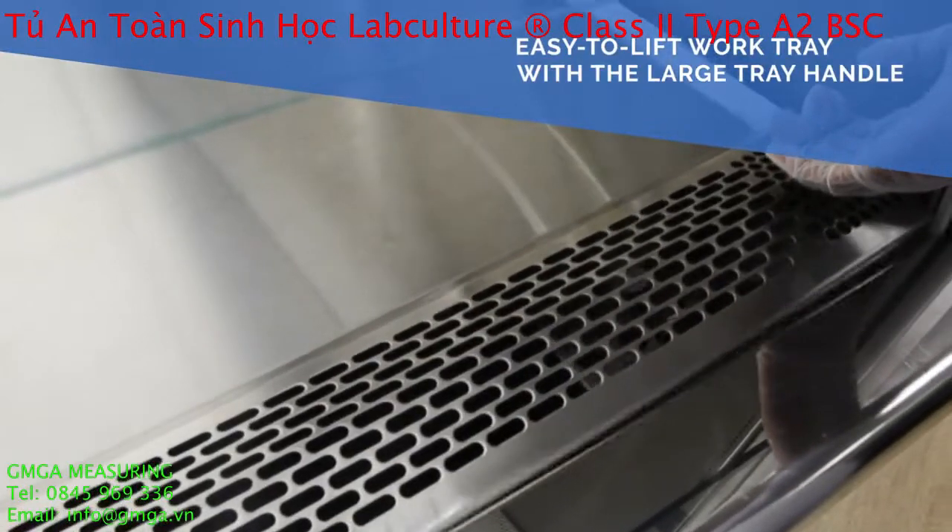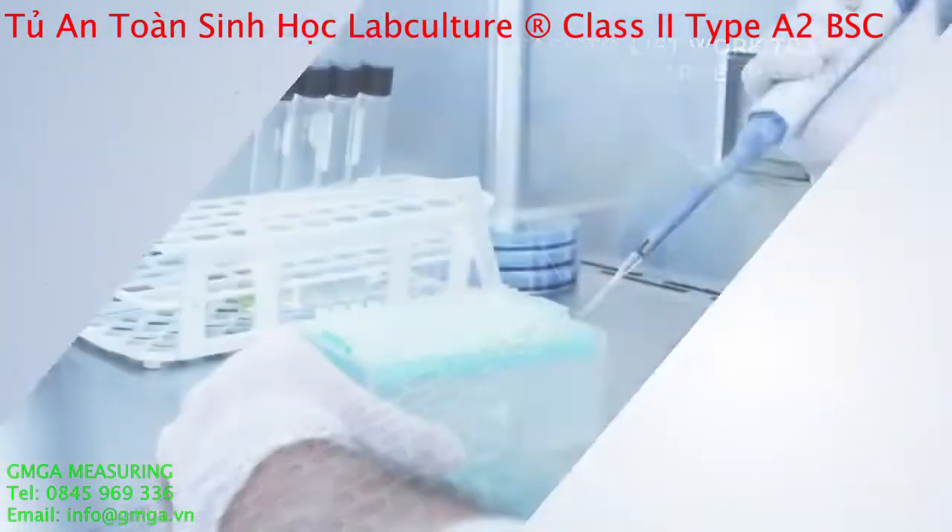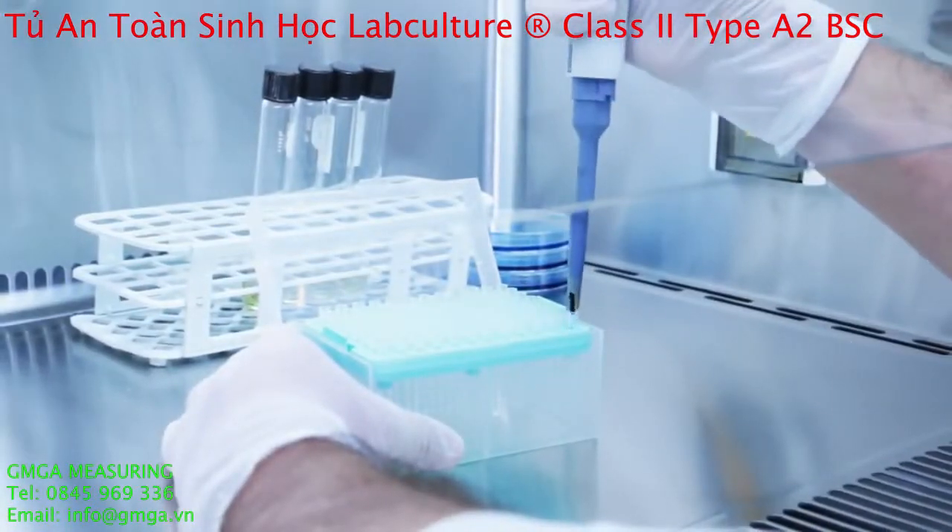Hassle-free lifting of your work tray using the large tray handle. And removable paper caps where the optional pre-filter can be installed.